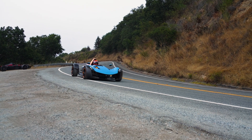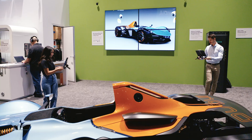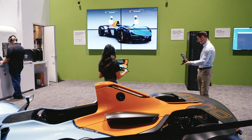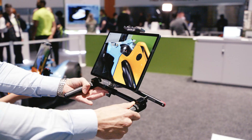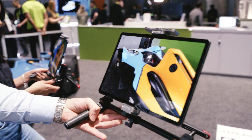The idea is we're taking an auto, we're putting a full-fidelity model of this auto in a photoreal program called VRED from Autodesk, and we're streaming that XR experience to an iPad, which is a commodity device.